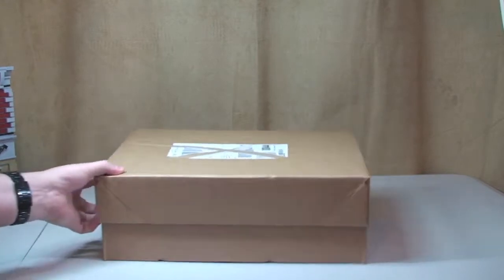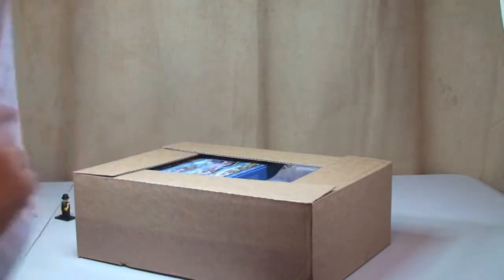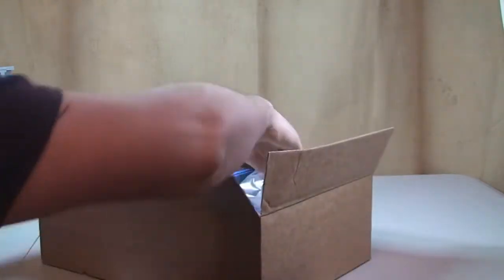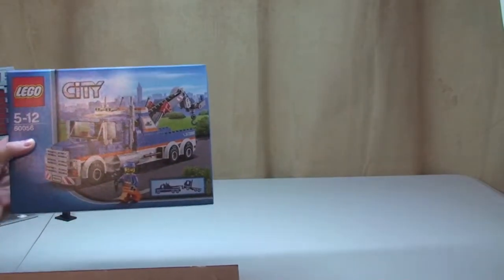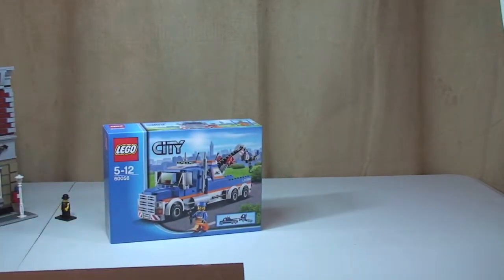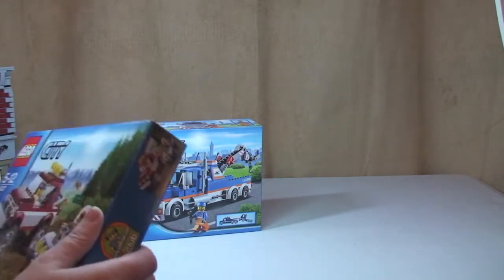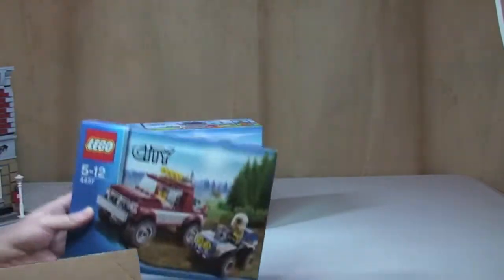First off we have one of the boxes from the Lego store shop at home. So let's have a look at what we've got in here. First off we have the Tow Truck 60056 from Lego City. That's our first one. Next up, another Lego City set — this is Police Pursuit 4437, again from Lego City.